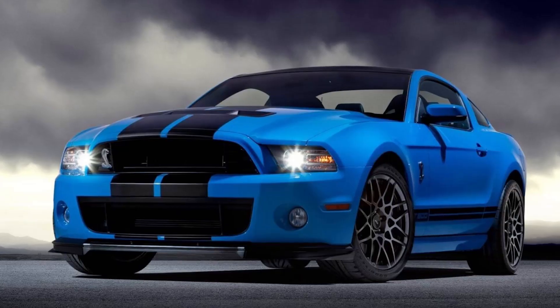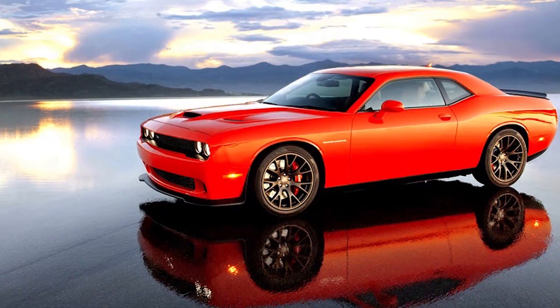Yes, the muscle car battles are back again, the war. The ZR1 and the Shelby and the Challenger, one keeps trying to up the other. It's the 60s with technology again.